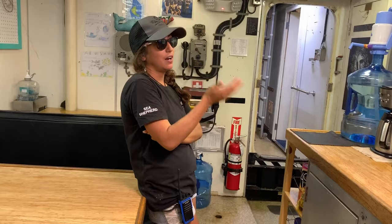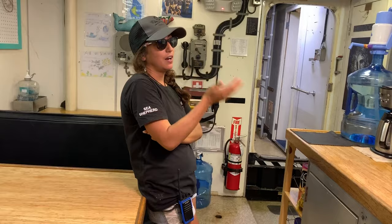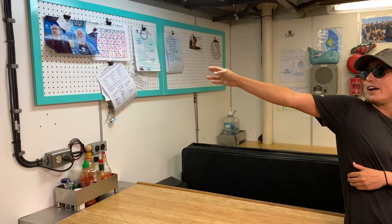Here's the mess — this is where we hang out and watch movies. There's a picture of our founder Paul Watson on the right, and the guy on the left is John Paul DeJoria, who this boat was named after.